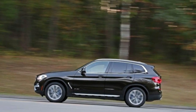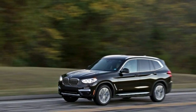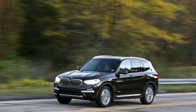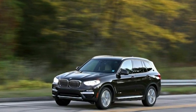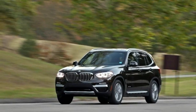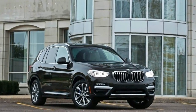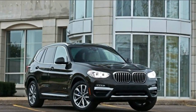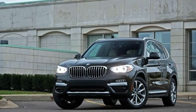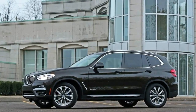If you want something more hardcore, the X3 M40i employs a turbocharged 3.0-liter six-cylinder making 355 horsepower and 369 pounds-feet of torque. BMW says it hits 60 mph in a scant 4.6 seconds, versus 6 seconds flat for the X-Drive 30i. The M40i also gets higher performance suspension tuning, a performance steering ratio, upgraded brakes, and AWD that sends more power to the outside wheel in corners.